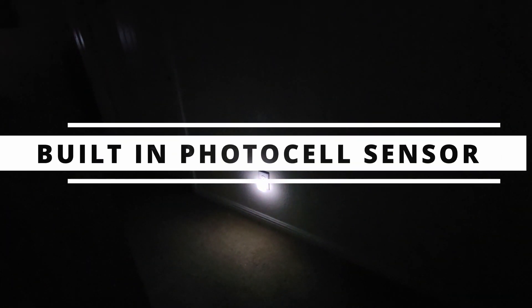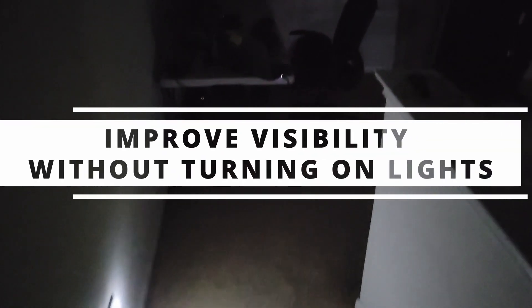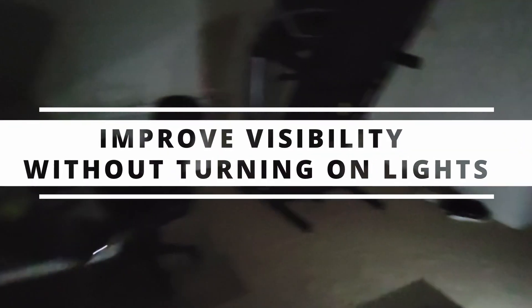These lights have a photo cell to detect light. When the room goes dark, the night lights automatically turn on. Before COVID, I was renting out one of my spare bedrooms on Airbnb. I had these night lights from Amazon all over the house.